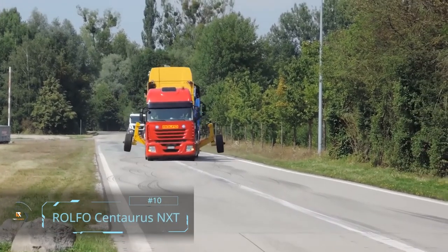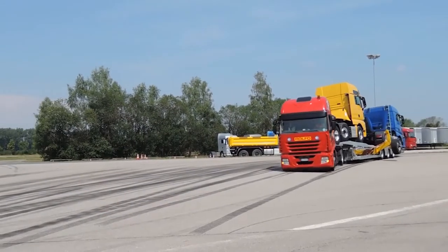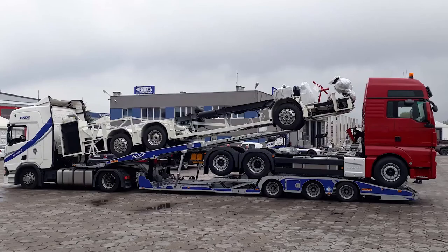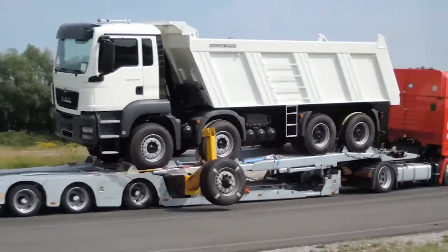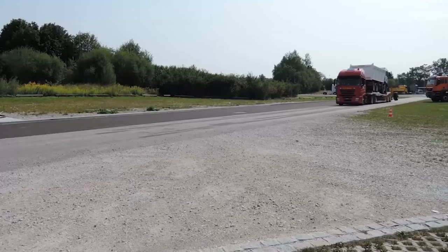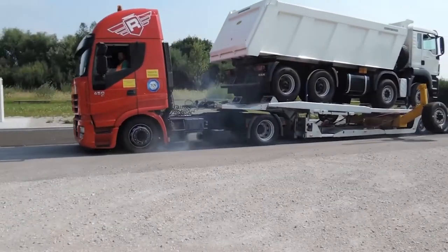Number 10: ROLFO Centaurus NXT. If you're the kind of person who pays extra attention to the inner workings of vehicles, then the Centaurus NXT is the vehicle for you. Particularly suitable for operators already managing a fleet of tractors, the Centaurus NXT is a masterpiece in engineering and mechanical systems.